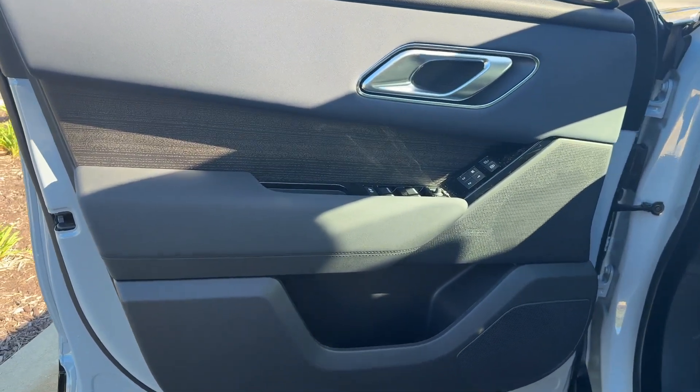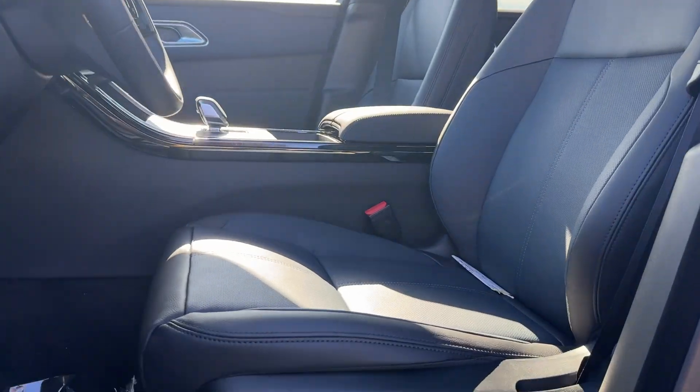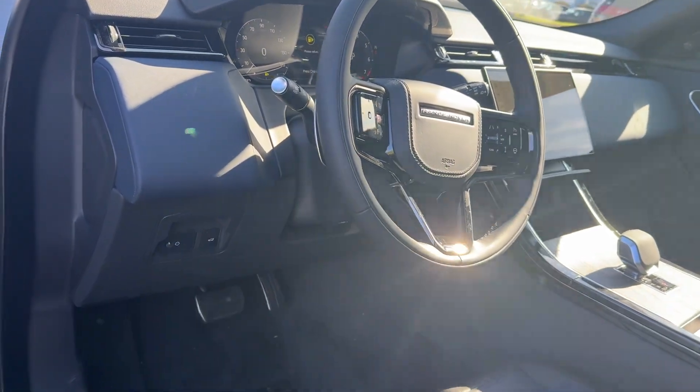The following are some of this vehicle's highlighted options: heated steering wheel, Apple CarPlay and/or Android Auto, navigation system, keyless entry, moonroof, satellite radio, premium sound system, power liftgate, backup camera, and fog lamps.